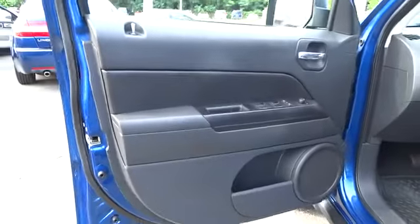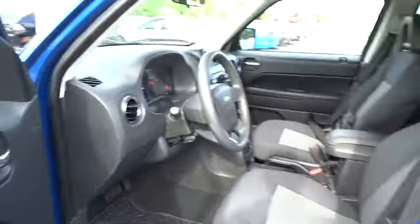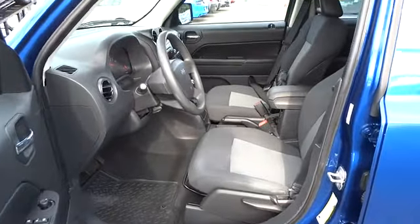60-40 split rear bench seat, power door locks, power windows, CD player, electronic stability package, child safety rear door locks, rear window defroster, side curtain airbag.